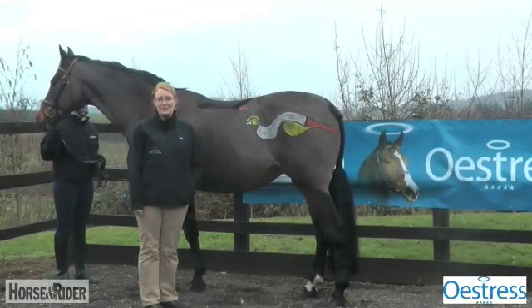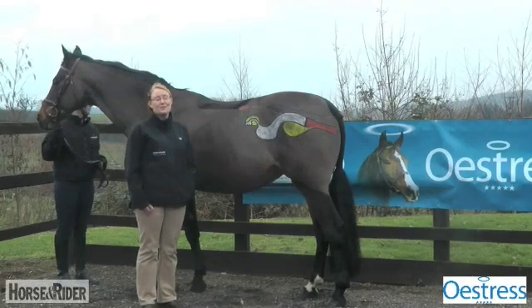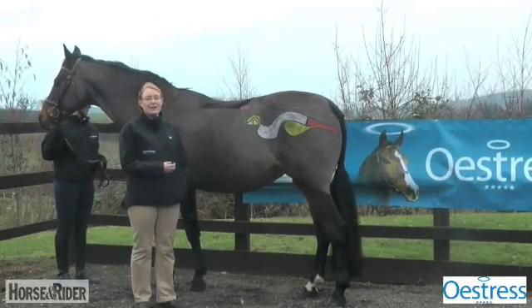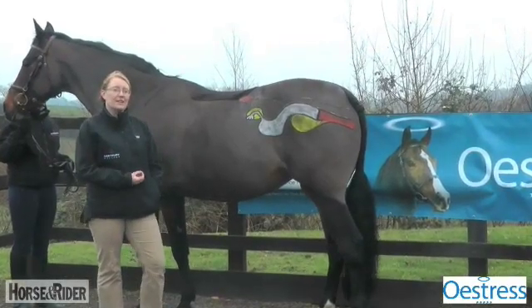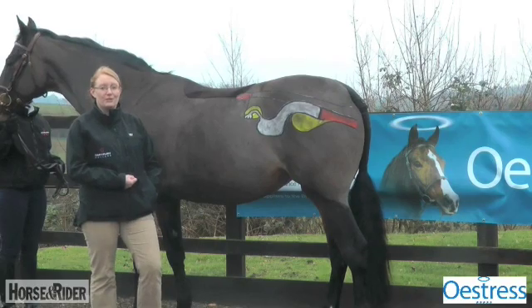My name is Jane Williams. I'm subject leader for equine science at Hartpury College and I also teach a lot of the reproductive-based modules. I think it's really important when we're looking at our ridden horses, and particularly mares, that we have a really good working knowledge of what the reproductive system is and how the reproductive cycle can impact on ridden behaviour, so we can optimise the management and performance of our horses.